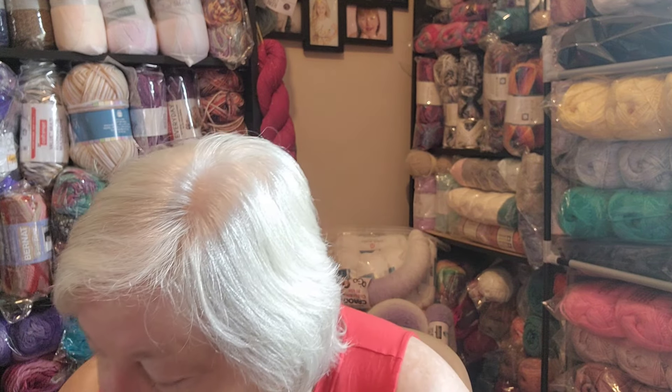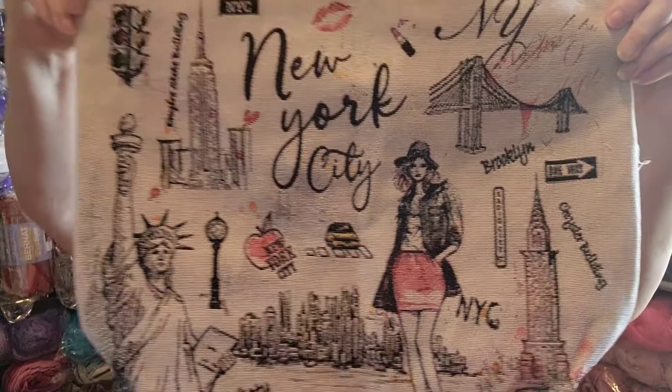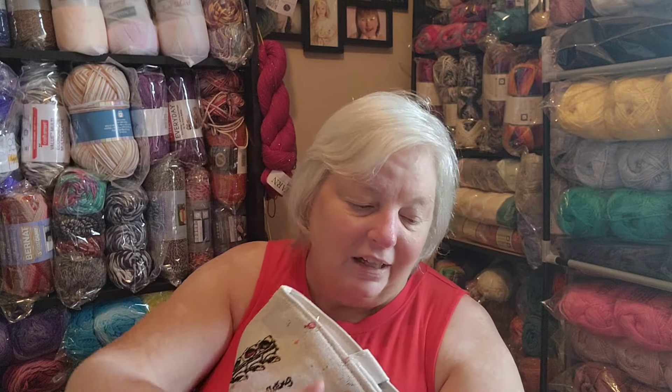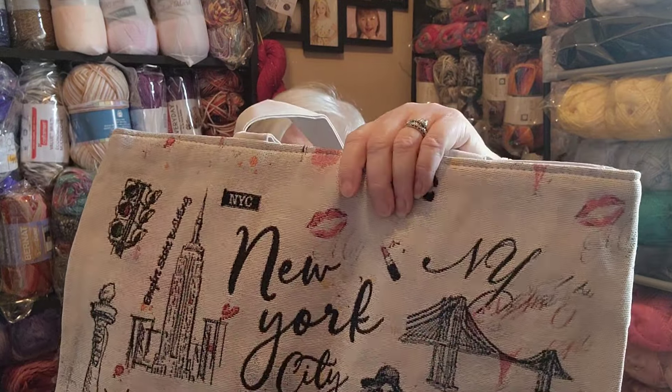My daughter had gone to New York on a business trip and she came back and brought me this bag. She said, 'Mom, I got you a new project bag!' It says New York City on it and has New York City stuff all over it. It's a big bag with a zipper on the inside, zips closed on the inside, with a box bottom. She said, 'This will cheer you up after your surgery,' and it did! I love gifts.